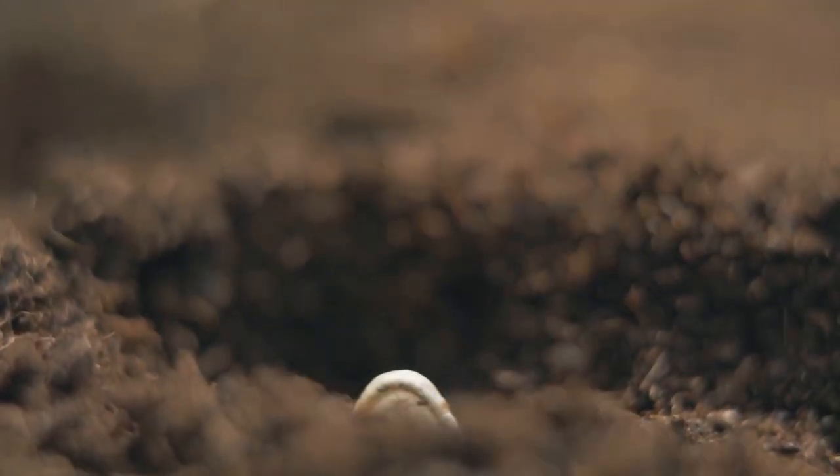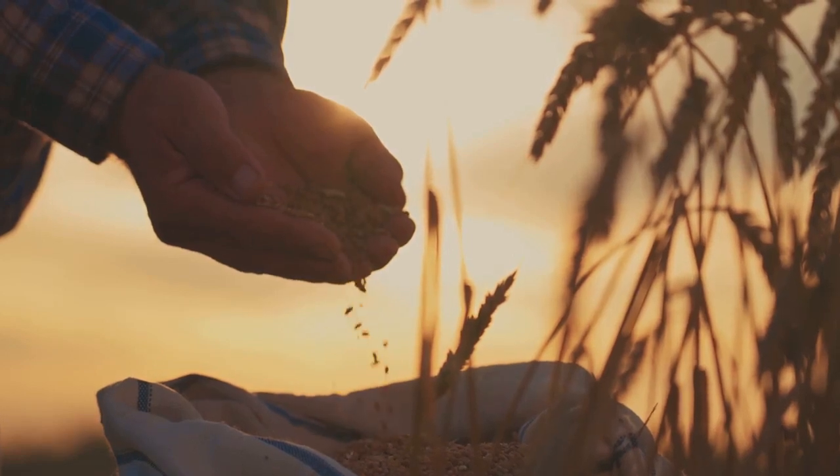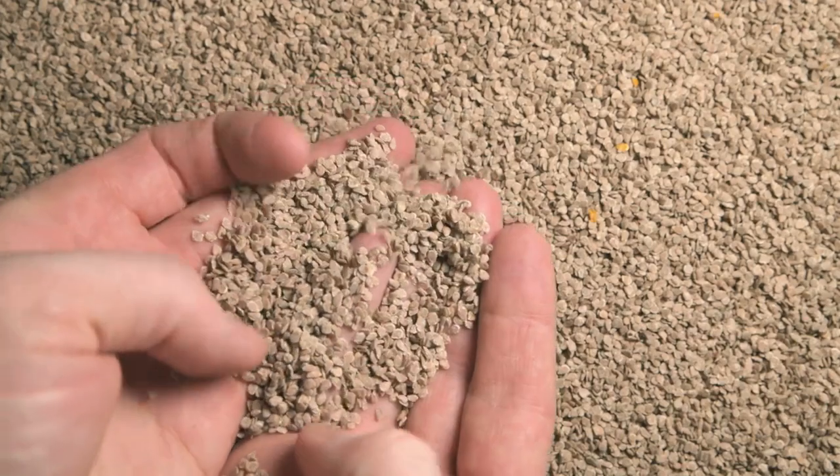Seed saving is an art that begins with selection. It's important to choose healthy, vigorous plants that showcase desirable traits. Once the plant has matured and the seeds are ripe, we move on to harvesting — a step that requires careful handling to avoid damaging the seeds.